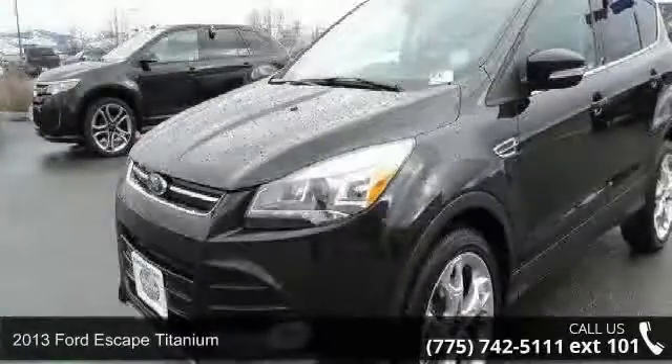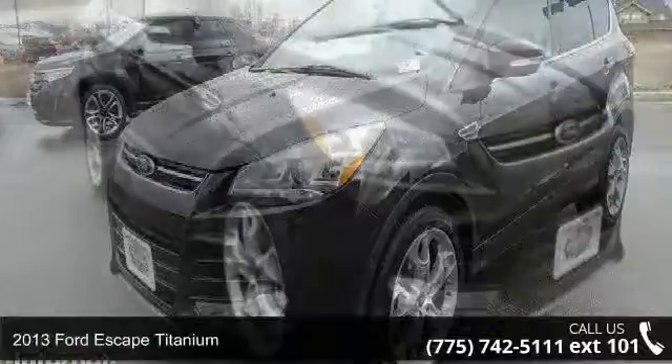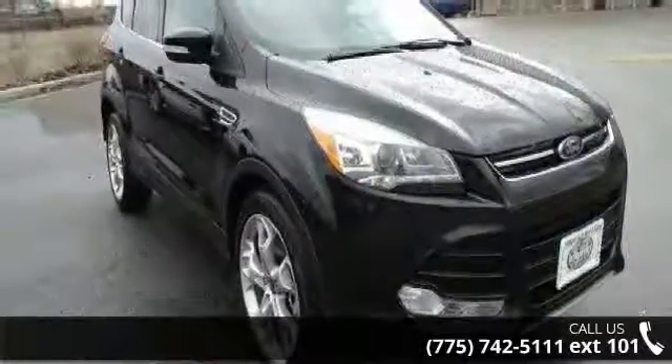Arrive in style with this 2013 Ford Escape Titanium. If you are looking for an automobile with great features, look no further.